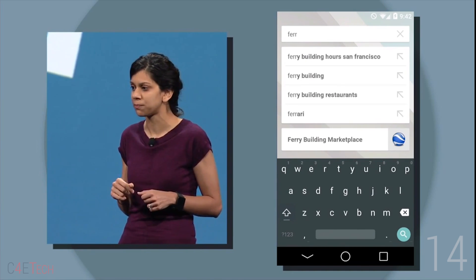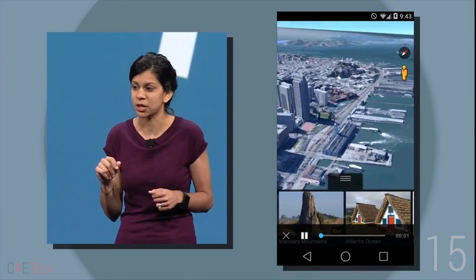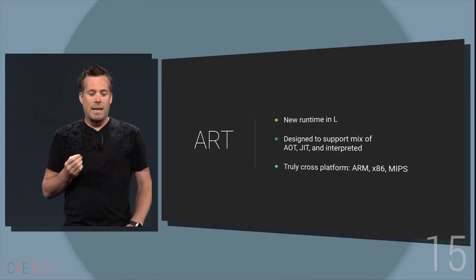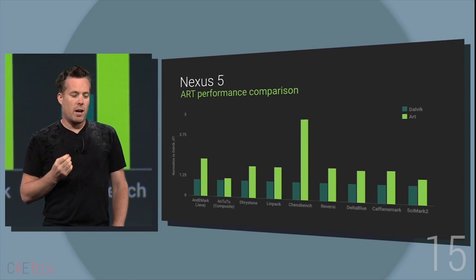Number 14: Google Now lets you rediscover content. Say you were looking at something on Google Earth, forgot about it and searched for it later — Google Now will give you an option to go back to Google Earth. Number 15: Android L solely utilizes Android Runtime or ART, and Google says this means an almost 2x increase in performance.